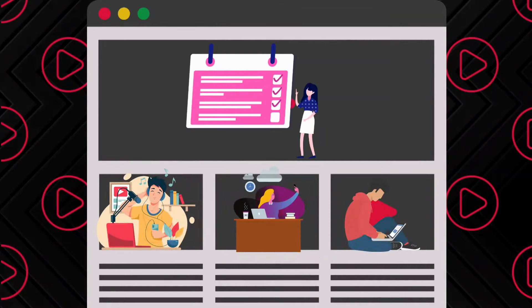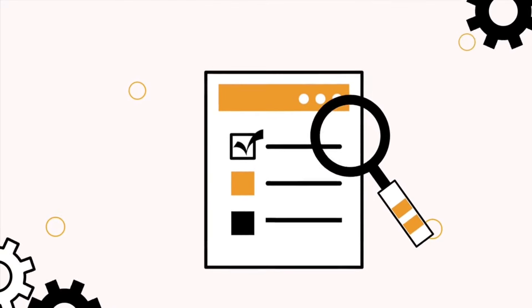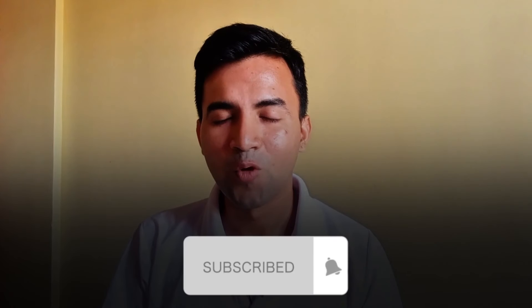So friends, this is our top 5 laptops for video editing — you can choose any one that you like the most. All of them are really great for video editing work. We compiled this list after hours of research. You will find all the laptop links in the description below, so go ahead and check them out. If you found this video helpful, make sure you subscribe to the channel for more upcoming videos like this. See you in the next one, bye-bye.